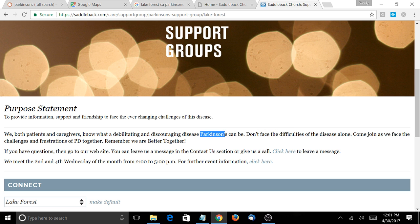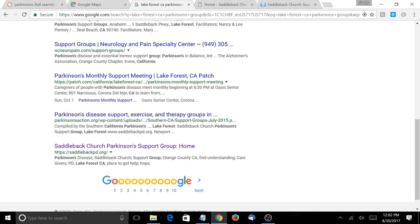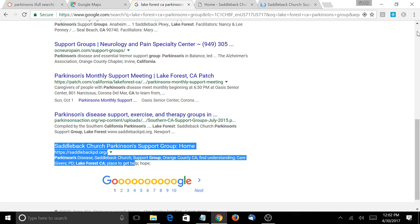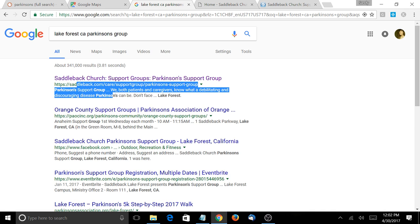Some SEO companies say never use your keyword as the link text, and that's true if you do it a lot — you're going to get in trouble. But you want to have some keywords that link to your website. One or two here and there is going to be good for you. If you start doing all of your backlinks using keywords in the backlink, that causes a problem. So on this church website, add 'Parkinson's support group in Lake Forest, California' and make that the link to your website. That will push your ranking up higher in the search results.